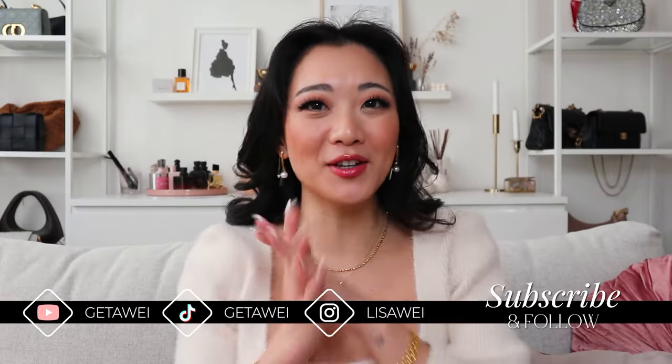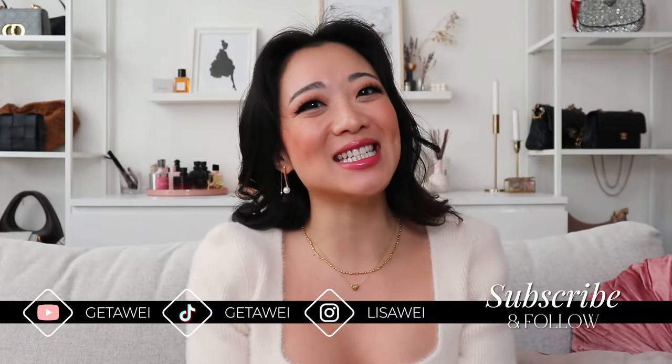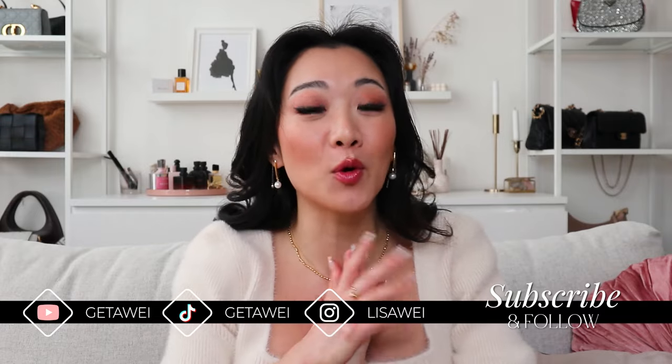Hi everyone. Welcome back to my channel. If you guys are new here, my name is Lisa. And in today's video, as you guys can see, I'm going to be doing my favorites in January.